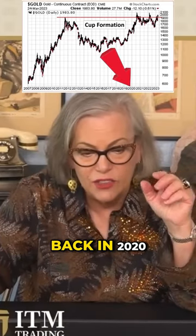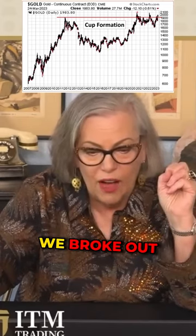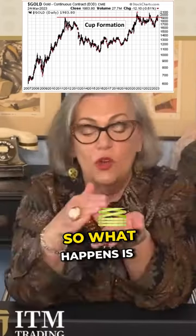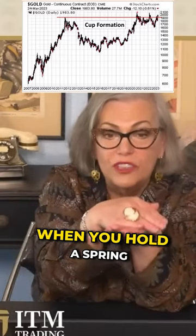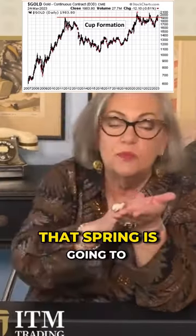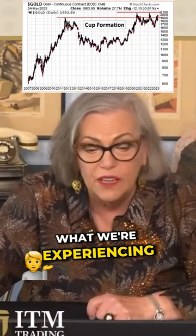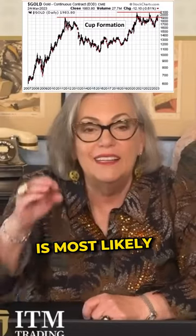We had a breakout back in 2020. We broke out and then they've been holding it down like a spring. So what happens is when you hold a spring and you release your hand, that spring is going to shoot in a direction.